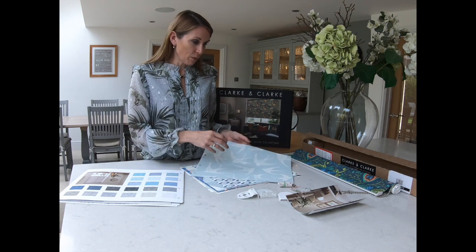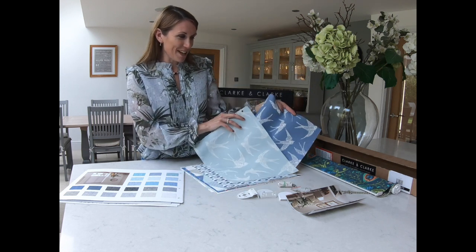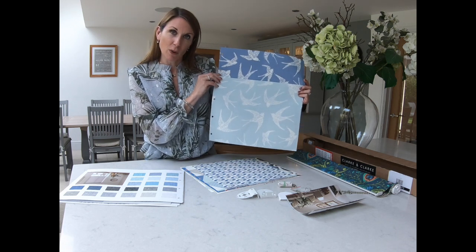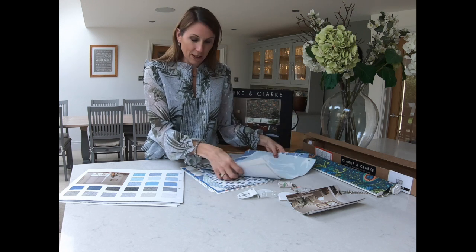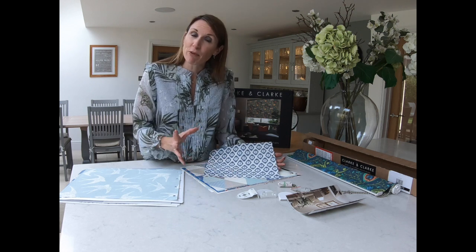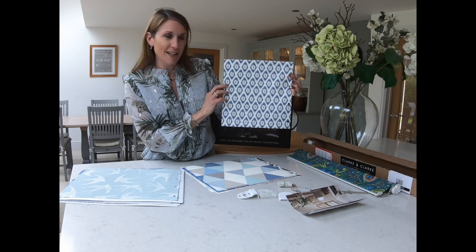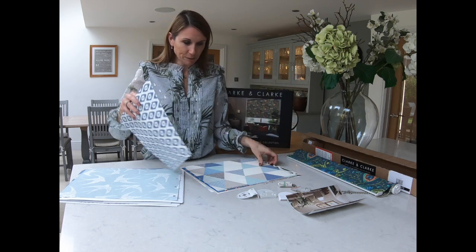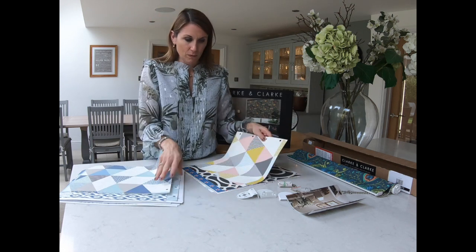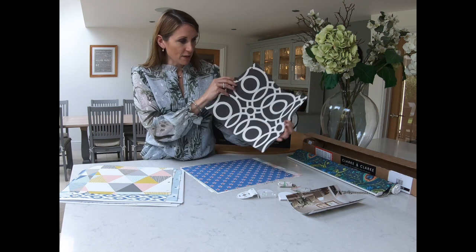I've picked out a few designs that complement some of our trends. Coastal is always a popular trend, and this design here is available in a couple of different colourways, complementing a nautical theme nicely. We've also launched a contemporary coastal trend — if you want a coastal nautical theme in a more modern way, this fabric complements that. Geometric is another really popular trend right now, and we have some geometric prints in different colourways to complement different colour schemes — I love this monochrome one.